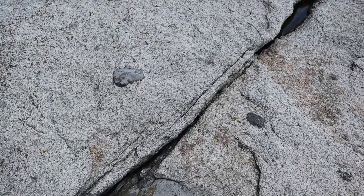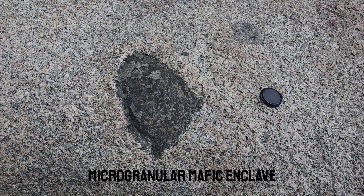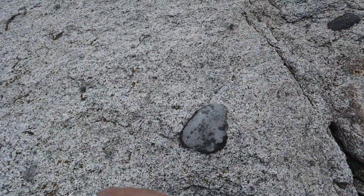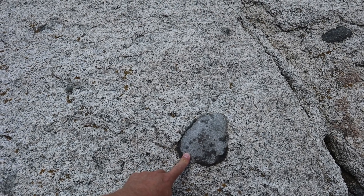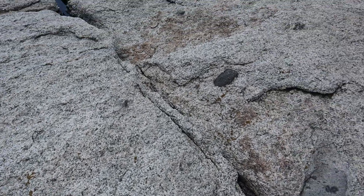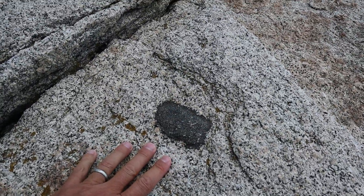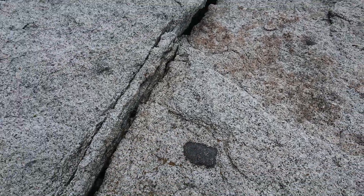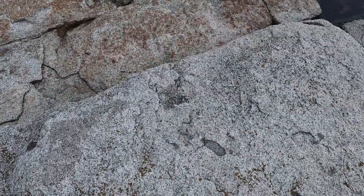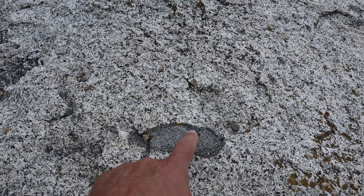Within the granite itself, we've got these features — you can see right here by my shoe. These are microgranular mafic enclaves. At first glance, you might think these look kind of like a xenolith, but these are probably not original country rock that broke off and dropped into the magma chamber. Instead, they are little blobs of immiscible mafic magma that just wouldn't mix with the surrounding felsic magma, making little blobs like those in a lava lamp, solidifying earlier than the rest of the granite.